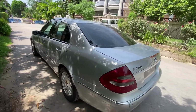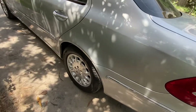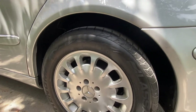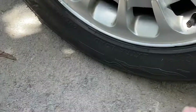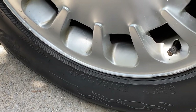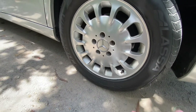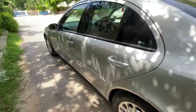The tires are in very good condition — just as good as brand new. They are high load, extra load rated, and have a temperature A grade rating.